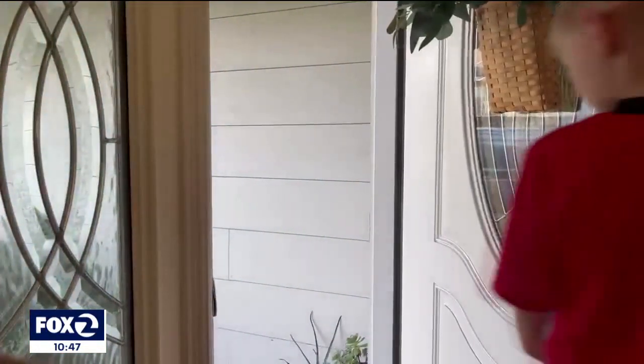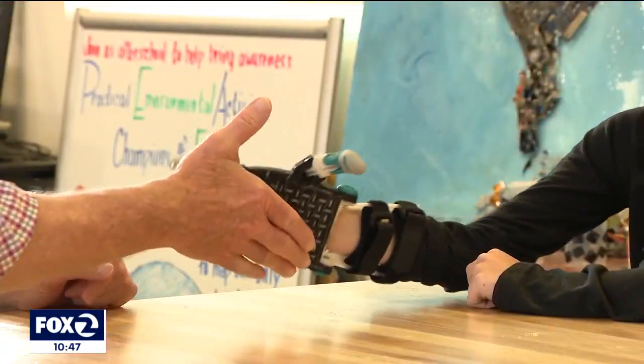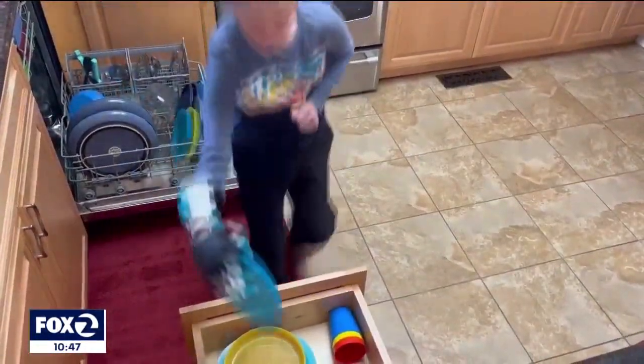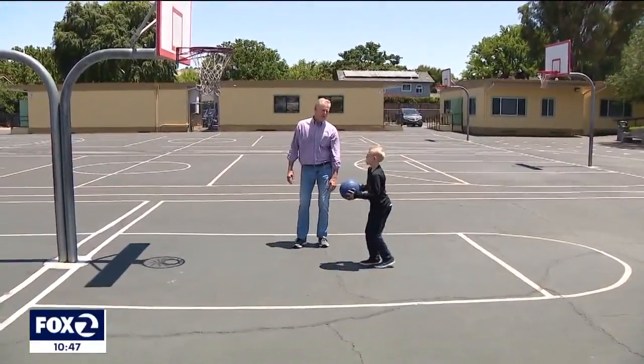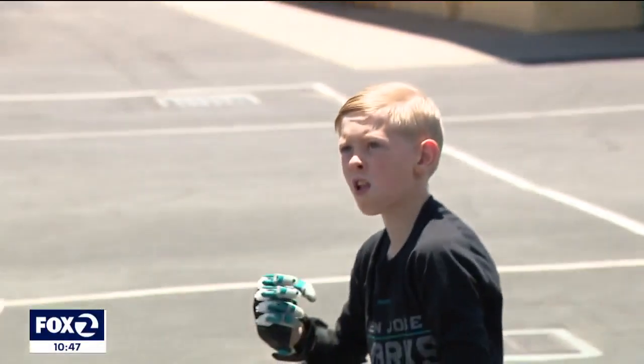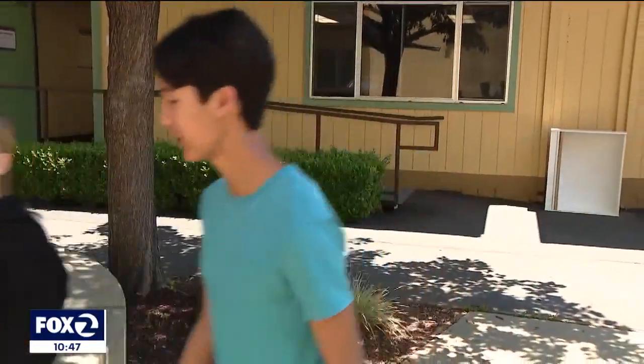Like opening his front door for the first time with his new right hand, shaking hands, holding the leash to walk the dog, emptying a dishwasher, or taking a few jumpers on the basketball court. Trent's new hand has changed his world, all thanks to some very smart and caring teenagers.